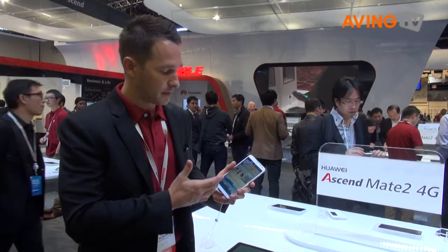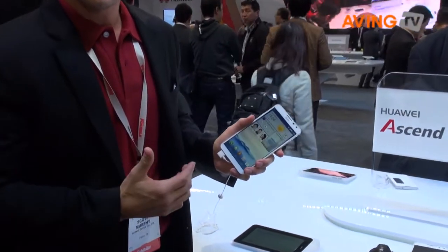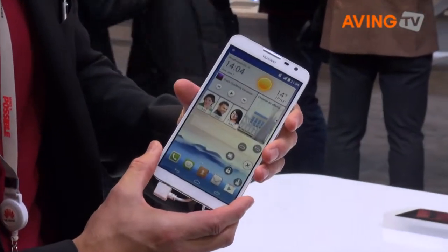This comes with Android Jelly Bean right now, but there is a slight overlay — Motion UI version 2.0. With that, you're going to have new types of features and customizations, such as the floating windows, which you'll see there.